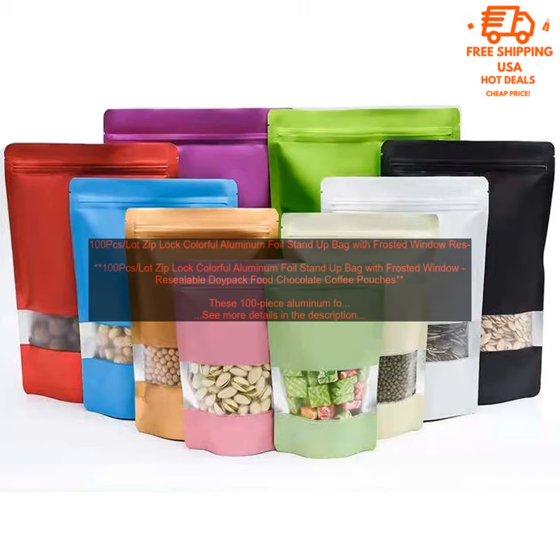The bags come in a variety of sizes, so you can find the perfect size for your needs. They're also available in a variety of colors, so you can choose the ones that best match your brand or decor.